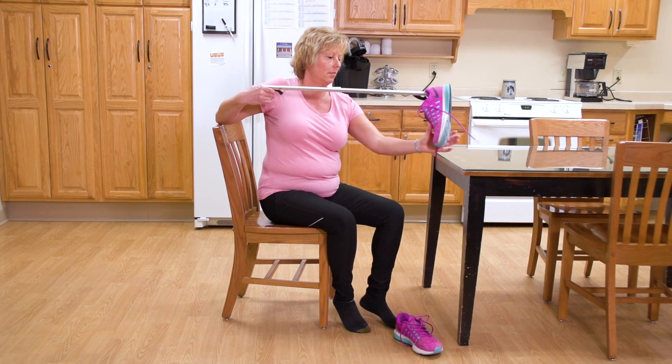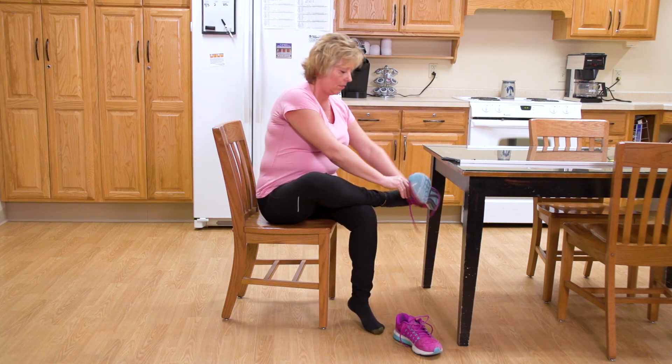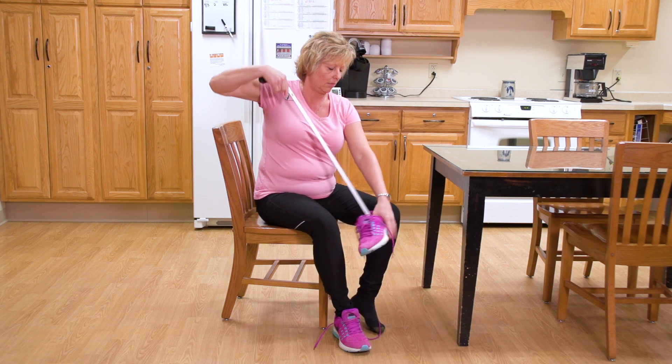When you put on socks and shoes, sit on a sturdy chair and bring your foot up to your knee. You can use a reacher if you have one, or you can borrow one.